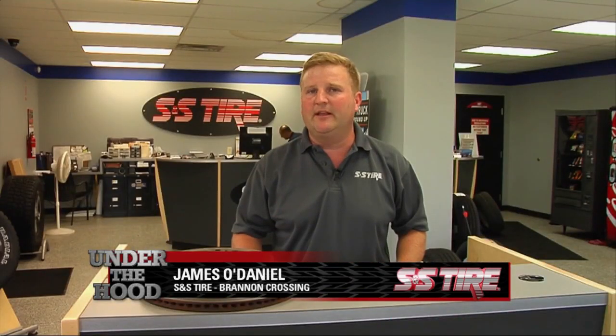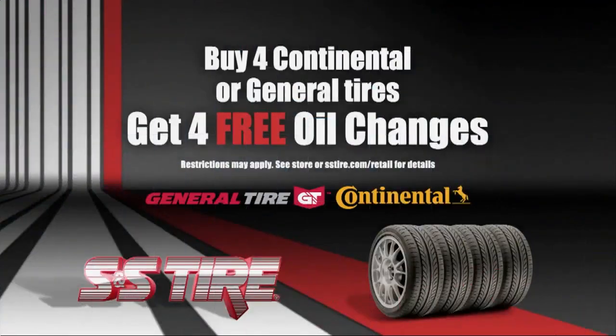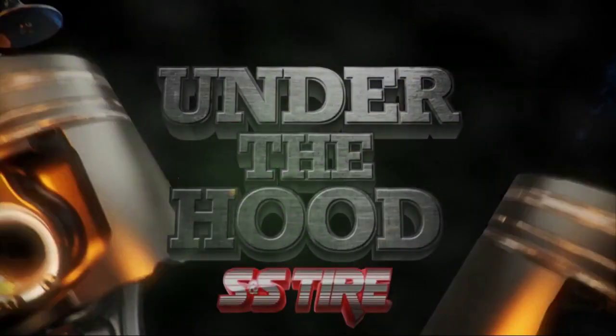I'm James from S&S Tire at Brandon Crossing, and that's your tip of the day. Now at S&S Tire, buy four Continental or General Tires and get four free oil changes.